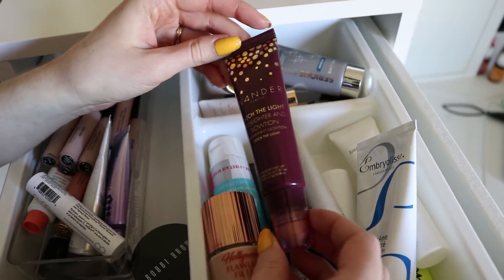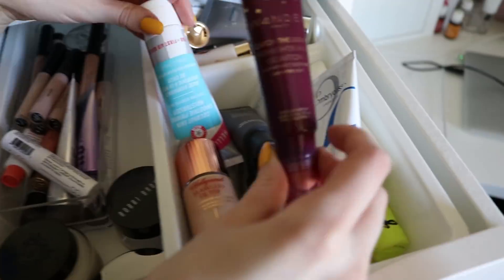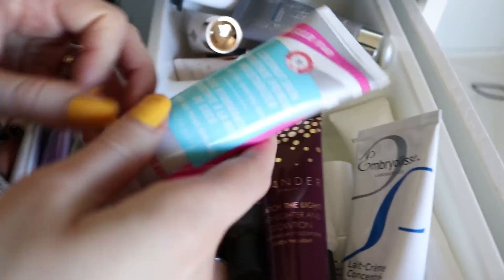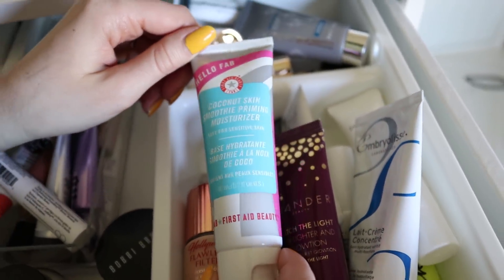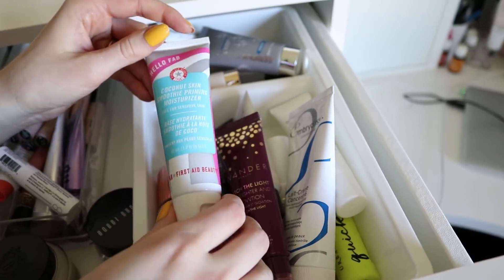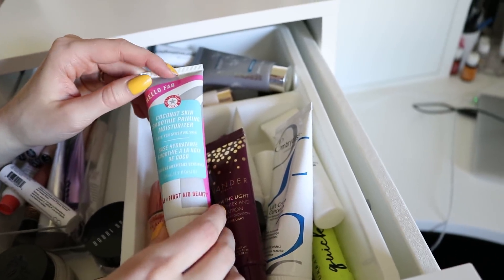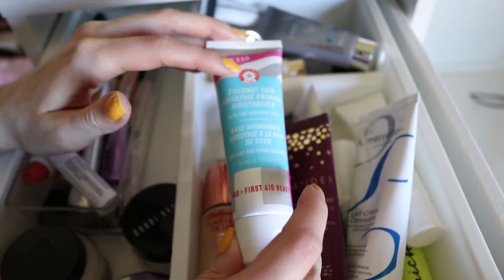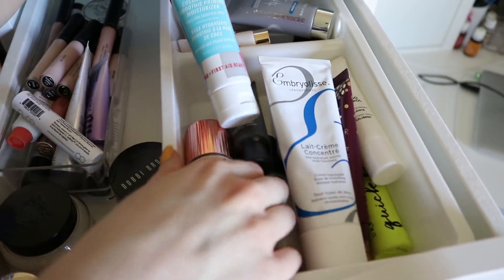This Wander Beauty Catch the Light highlighter is beautiful as well — I actually need to use it in a video so you guys can see what I'm talking about. It's really beautiful and a little bit newer to Wander Beauty. This is new to me as well — the Hello Fab Coconut Skin Smoothie Primer Moisturizer from First Aid Beauty. This is really good — I love this brand because it's safe for sensitive skin. This primer is really awesome and really leaves your skin super moisturized. I need to use this more because I tend to go to my go-to primers, you know.